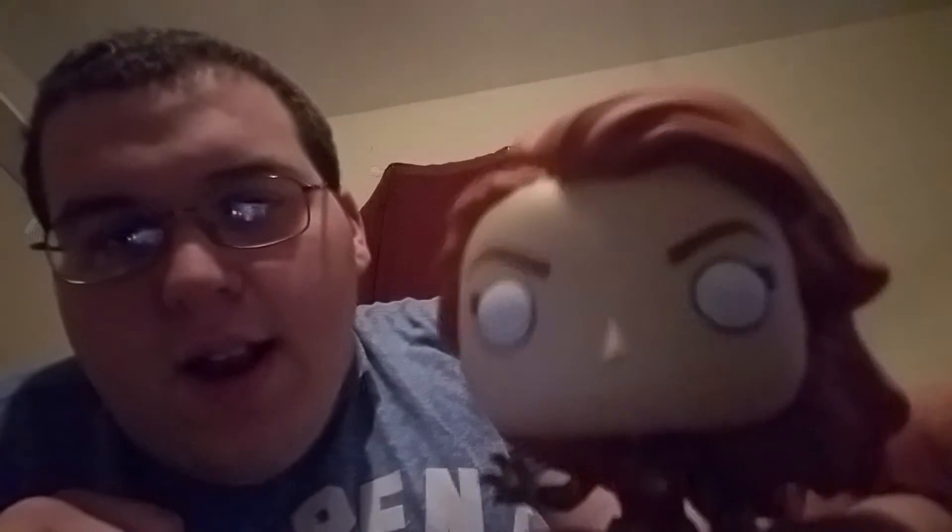Oh my gosh, is she gonna go on that small stand? Okay... oh my gosh guys, look at this one! I'm thinking the glow-in-the-dark parts are the hair and the eyes. I'm about to go test that out.